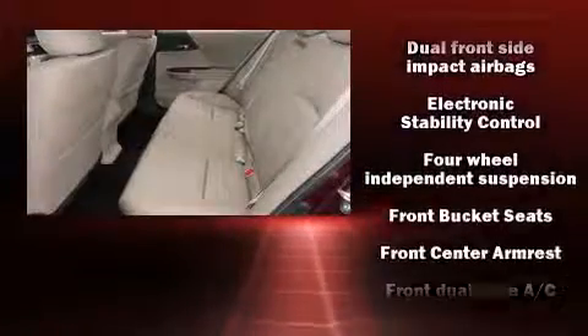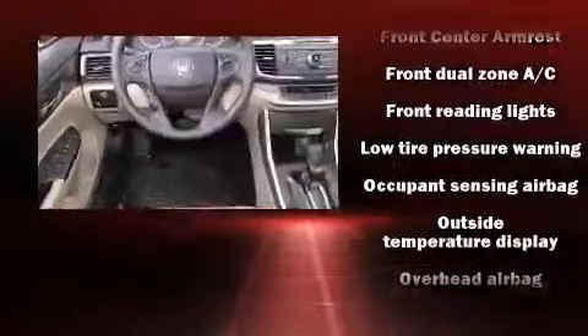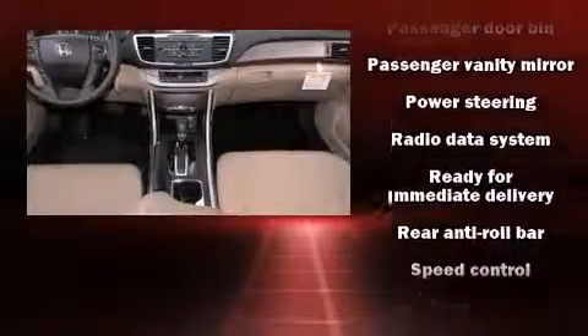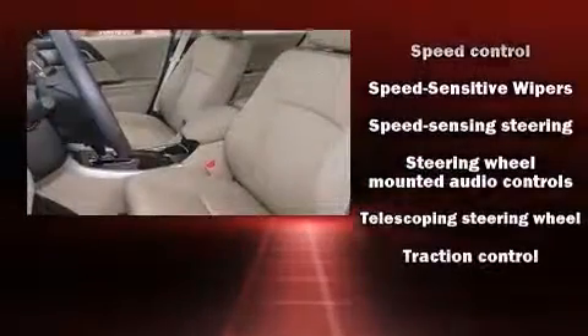Honda also prioritized safety and security with features such as head curtain airbags, front and side impact airbags, traction control, a security system, and four-wheel disc brakes with ABS. Brake Assist technology provides extra pressure when applying the brakes.